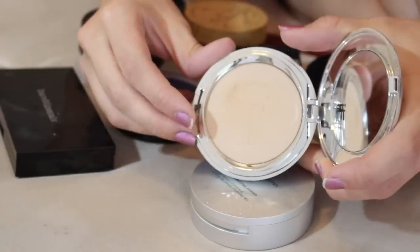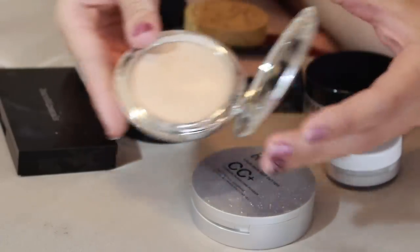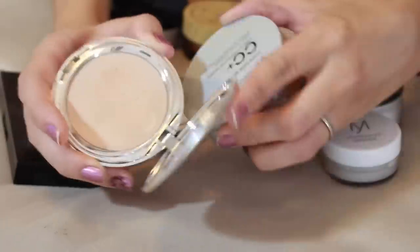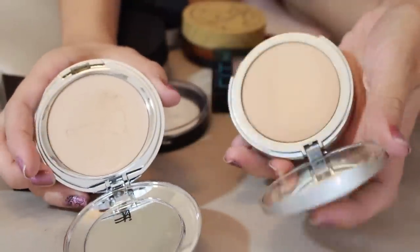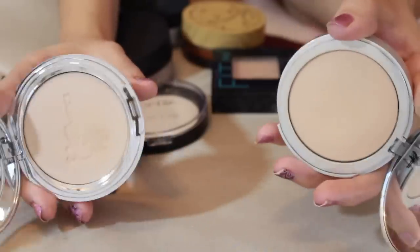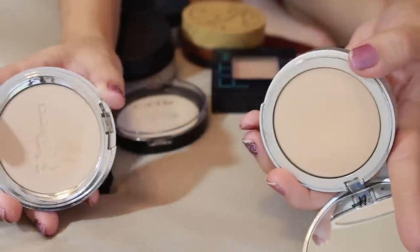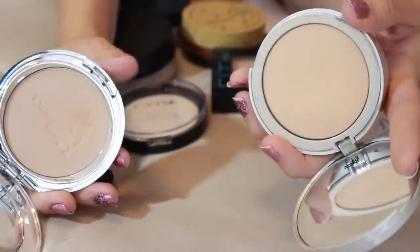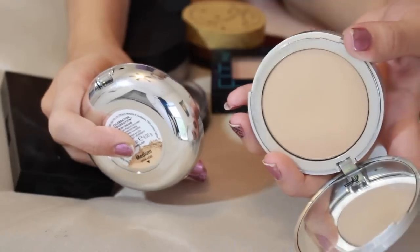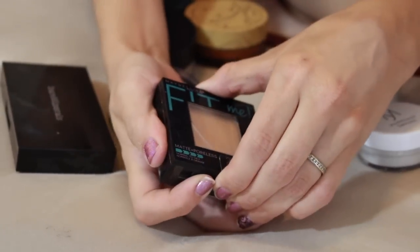Another product I'm getting rid of is the IT Cosmetics Celebration Foundation SPF 50. I was excited when I got it as a PR package because I really like their celebration foundation powder line, but it's just too dark. I'm keeping their lighter version - the Your Skin But Better CC Plus Cream - instead. I really only need one powder foundation since most days I use liquid foundation. The medium one just looked too dark the day I wore it, so I'll pass it along and keep the light one.